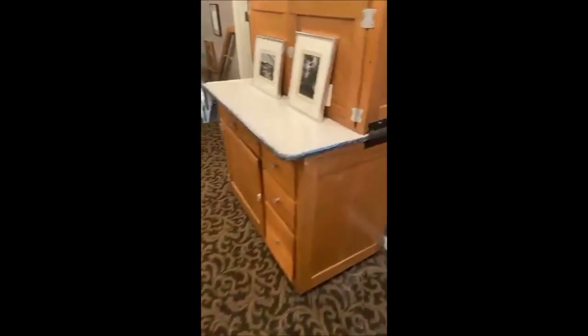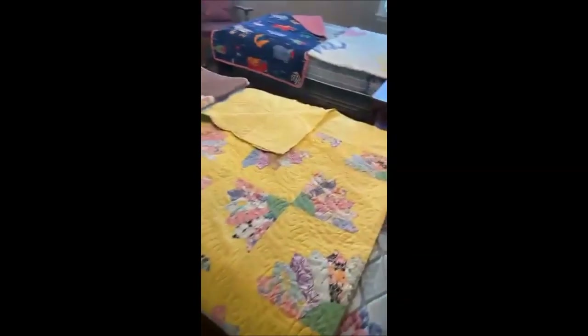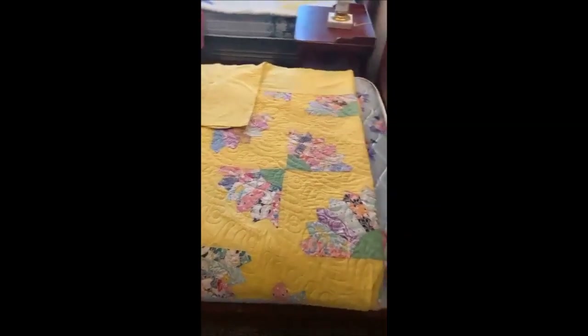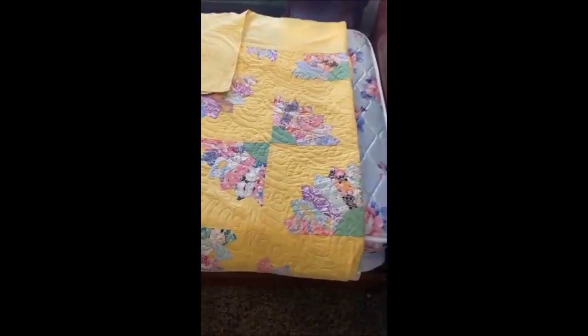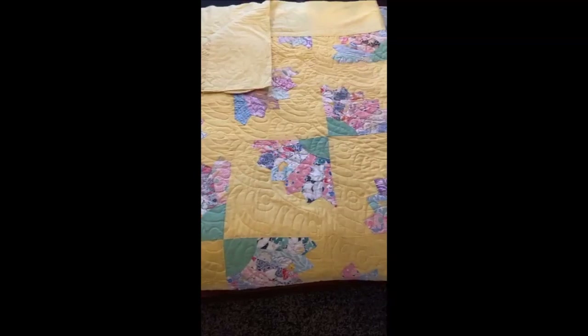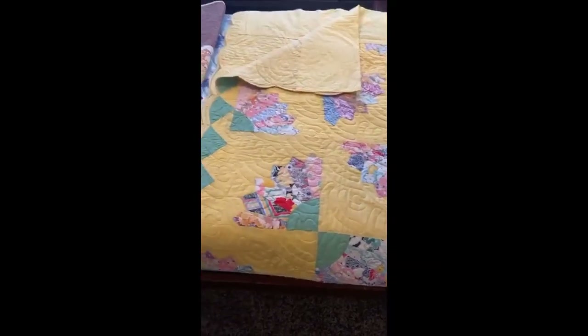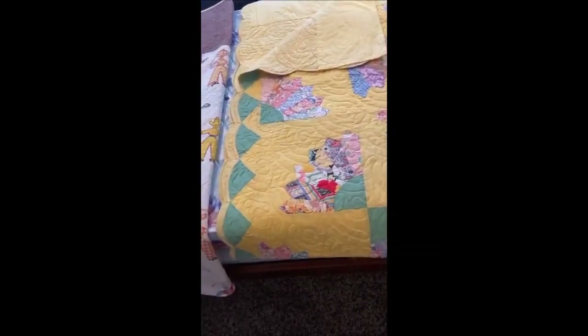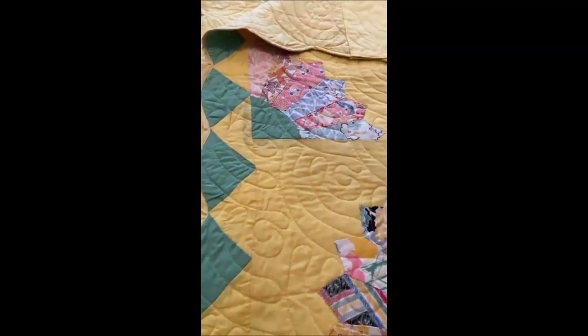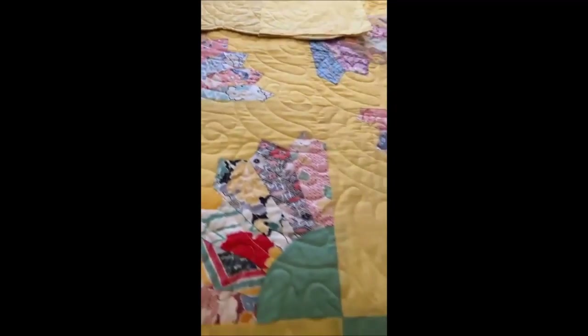Laurie had a couple of quilts set back out here. We've got this pretty bright yellow one — I'm not sure what the pattern is but it is beautiful with a scalloped edge. A lot of the details, including sizing, are in the listing.